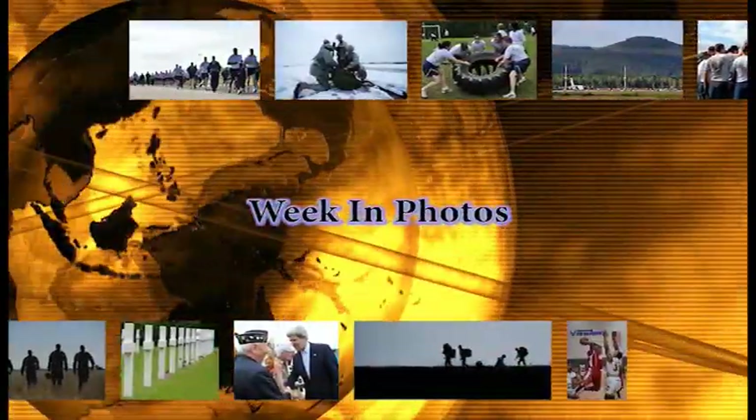This week in Ramstein Photos, we visit a variety of careers and events from around the base.